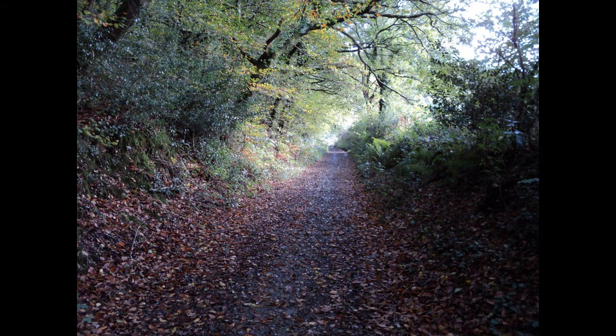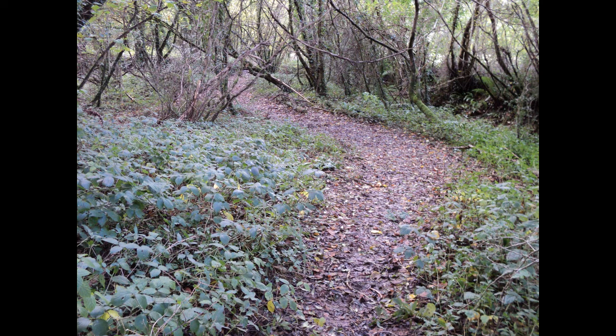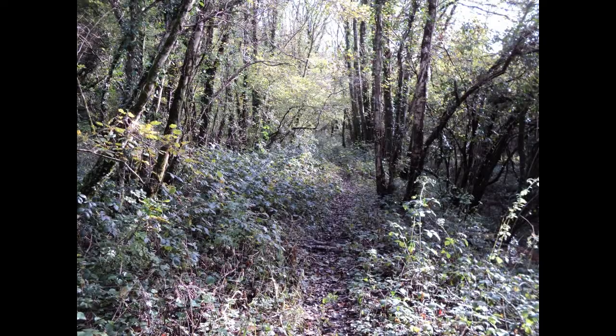Go through the farm and carry on along this path until you reach this stream that goes under the path - this is a good point to turn off the path towards the river again. This shows actually walking along the old route of the railway line. This is usually the driest route and when the river is in flood it is definitely the best way to go.